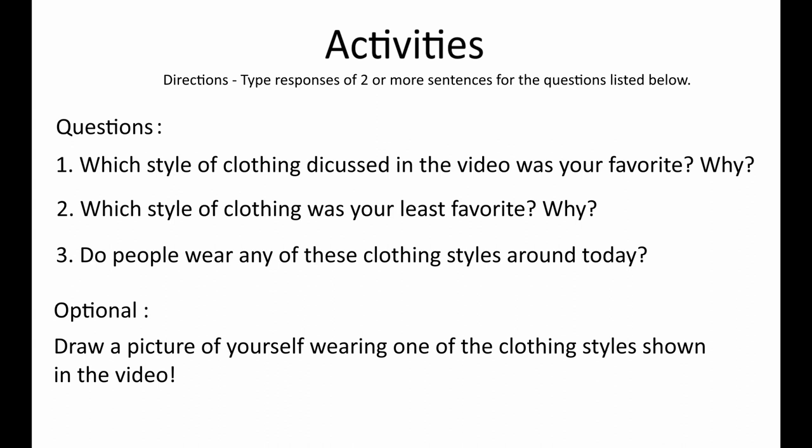Number two: which style of clothing was your least favorite, and why? It's pretty much just the opposite of number one — just think through the question. And then number three: do people wear any of these clothing styles today? This could be people that you see on TV or people that you see in your everyday life. Just think about whether you've seen these clothes around or if they just belong in a museum.